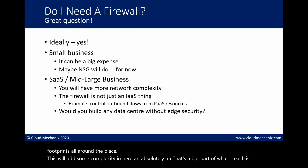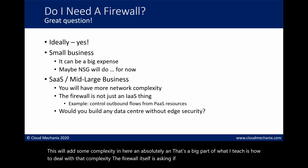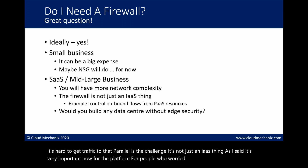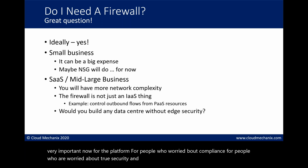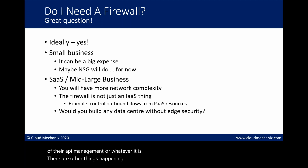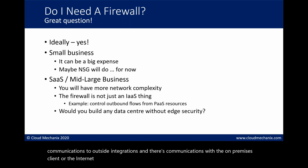The firewall itself, if you do it right, is really simple. It's getting traffic to that firewall that is the challenge. It's not just an IaaS thing - it's very important for the platform too, for people worried about compliance and true security. You need to control every flow and understand there's more to network flows than just HTTPS traffic going in and out of your API management. All of this must be secured, filtered, and logged. You need your firewall to do that.